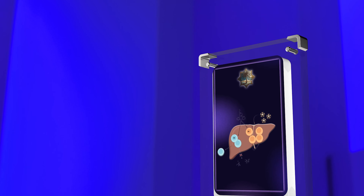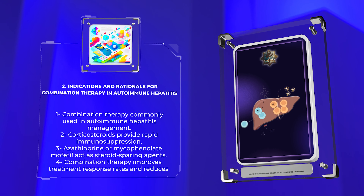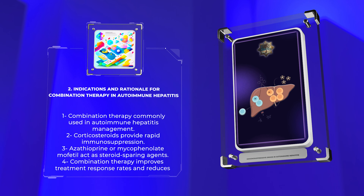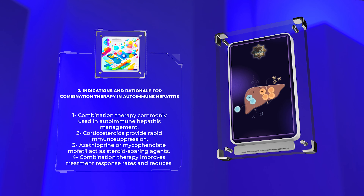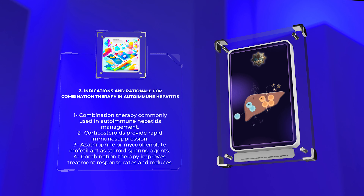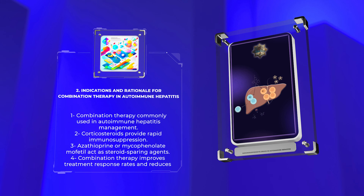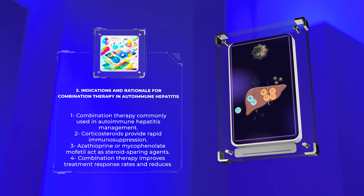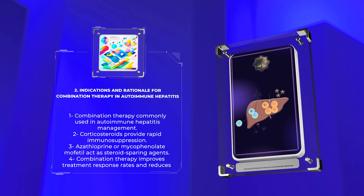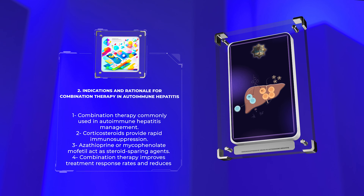The management of autoimmune hepatitis often involves the use of combination therapy, which typically includes corticosteroids with either azathioprine or mycophenolate mofetil. The rationale behind combination therapy lies in the synergistic effects of these medications. Corticosteroids provide rapid immunosuppression, while azathioprine or mycophenolate mofetil act as steroid-sparing agents, minimizing corticosteroid-related adverse effects. Combination therapy has been shown to improve treatment response rates and reduce the risk of disease relapse.